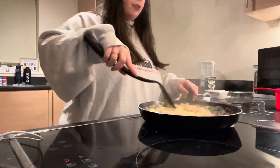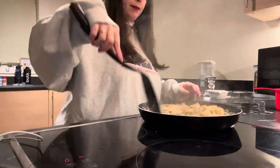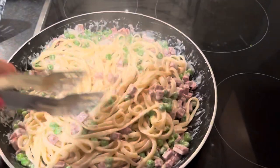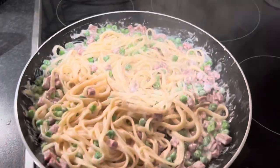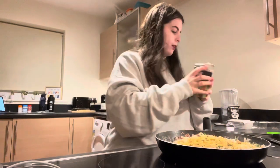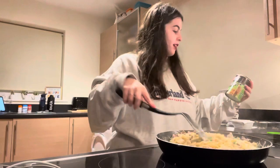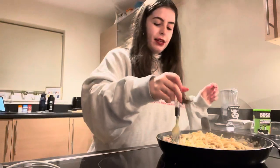Oh I'm so impressed with myself - Luke would absolutely love this, I'll have to make it for him sometime. I've definitely made enough for two. I think I've done a good job! All I've got to do now is try it - oh, I didn't add any nutritional yeast, let's add a bit. This is actually a Bosh recipe and I'm using Bosh's garlic and herb nooch. Let's give it a try.